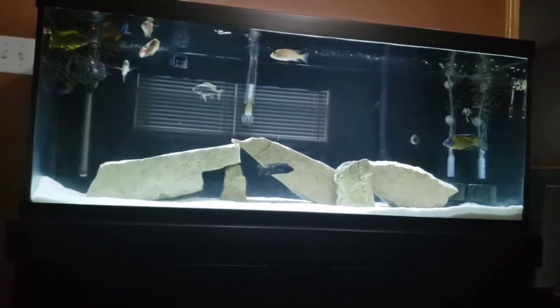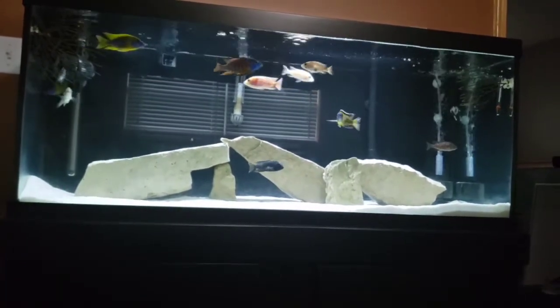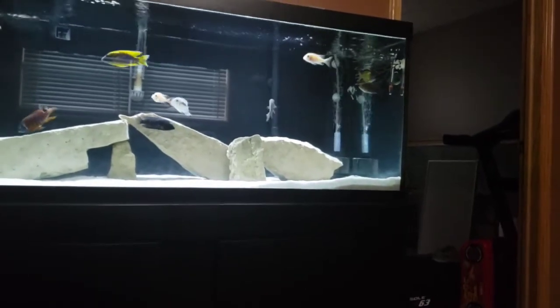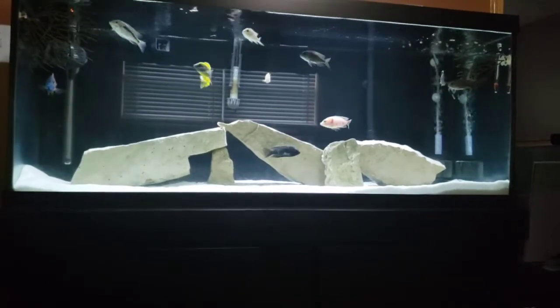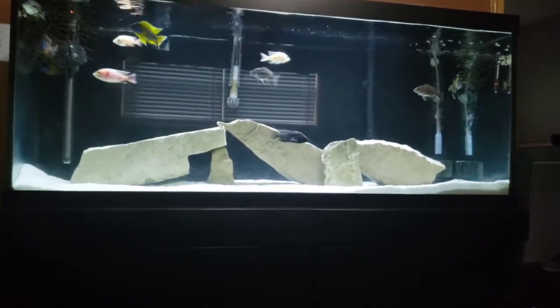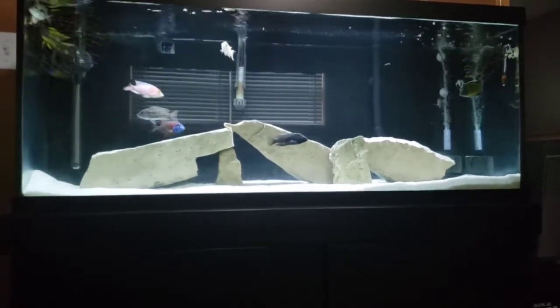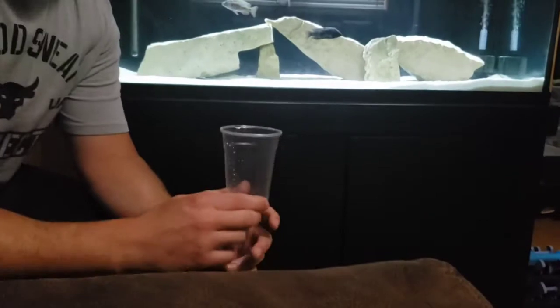But there's one fish I'm really not impressed with — the Red Dragon Blood male. He has not grown at all, and it almost looks like he has a little bit of a sunken belly right now. So I'm going to medicate my whole tank with some General Cure. For a 75-gallon tank you'd technically need eight packs of General Cure, but I'm going to show you a cheaper way to do it.